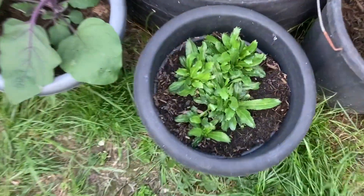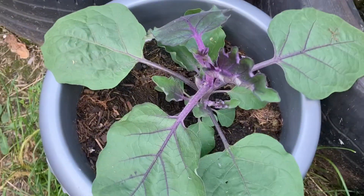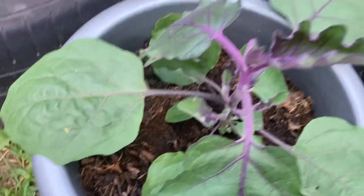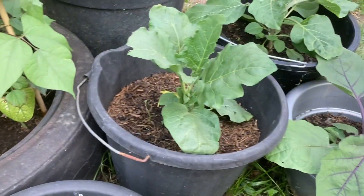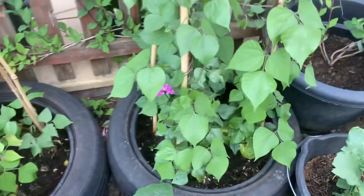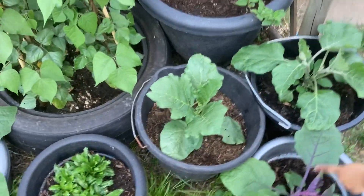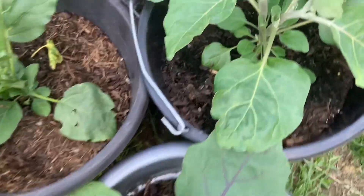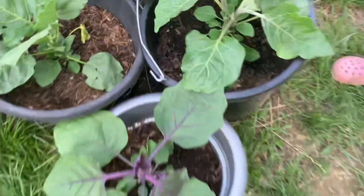We've got more coriander, Bangladeshi danya, and more aubergines here. These are the Bangladeshi aubergines — once they start growing I'll make a video to show you what they look like. Some are circular, some are long, all different shapes and colors. Not all of them are purple — this one might be orange or red.